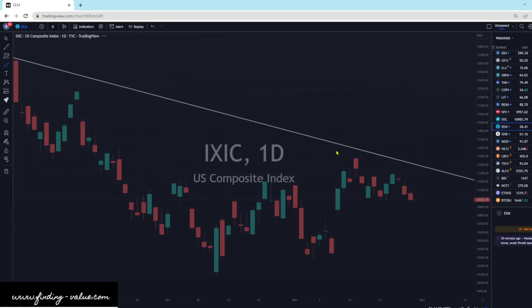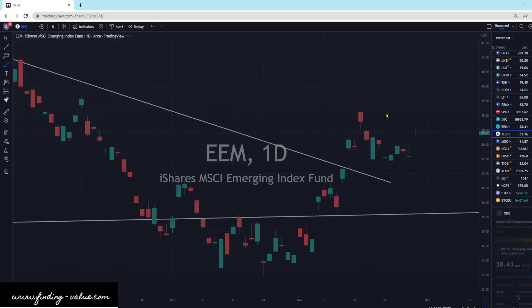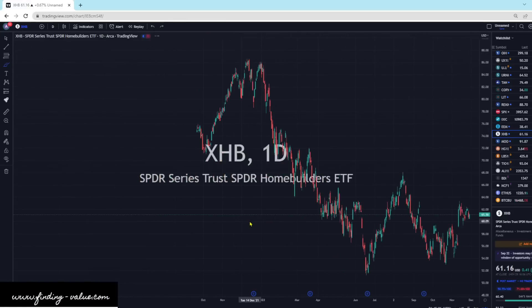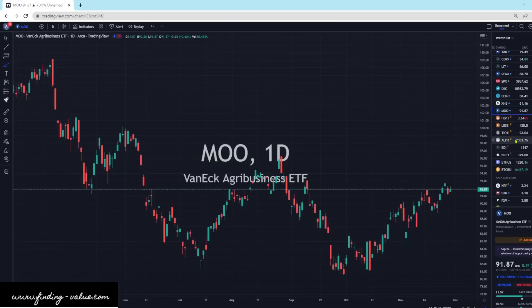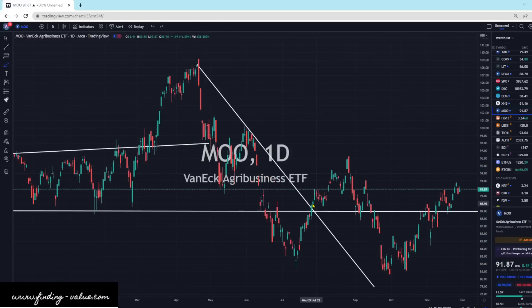EEM is rocketing higher today, up 2.15%. We had a slightly higher DXY. Looks like we broke out of a consolidation pattern to the upside — we might do a little retest and then move on higher. XHB is holding strong in relationship to higher yields and a higher dollar, up 0.67% — a bullish piercing candle. I think it's going to work its way higher. MOO, the agribusiness ETF, is up 0.6%. Still looks good. We'll watch it and see what happens.